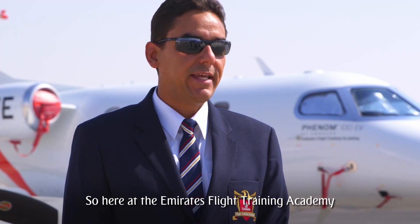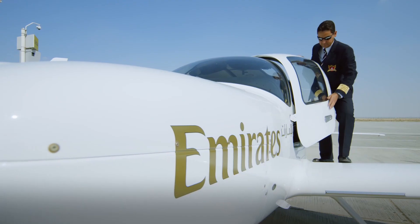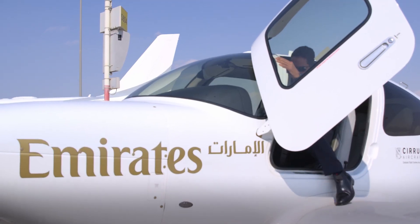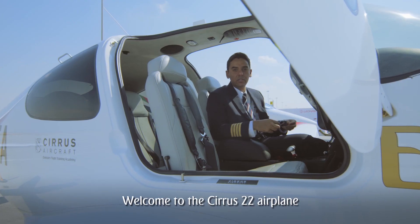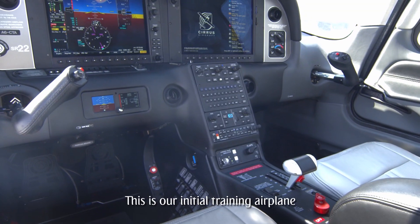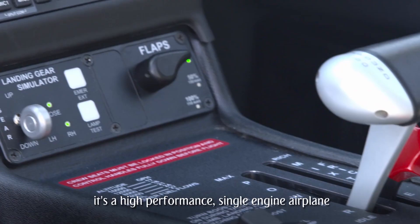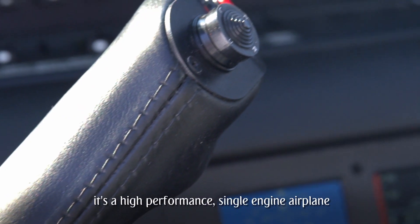Here at Emirates Flight Training Academy, we have state-of-the-art airplanes for training. Welcome to the Cirrus SR22 airplane — this is our initial training airplane for the ab initio and integrated ATPL program. As you can see, it's a high-performance single engine airplane.